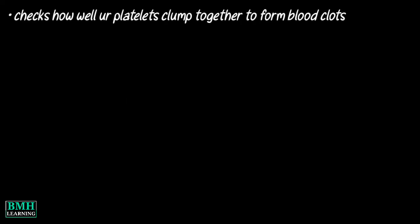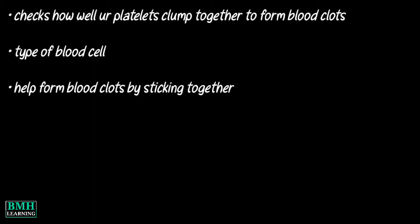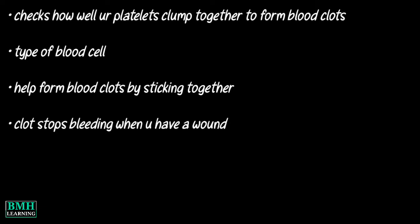A platelet aggregation test checks how well your platelets clump together to form blood clots. Platelets are a type of blood cell. They help form blood clots by sticking together. A clot is what stops the bleeding when you have a wound. Without platelets, you could bleed to death.